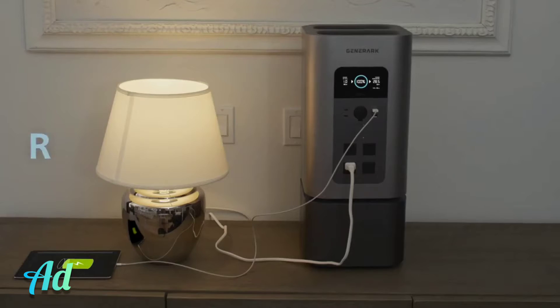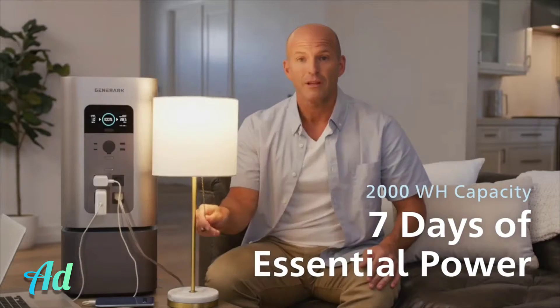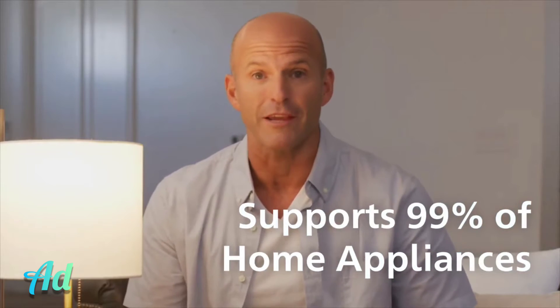Meet Generarch — the reliable, portable, backup battery power station of the future. With Generarch, you can run your essential devices, including 99% of your home appliances, for up to a week.